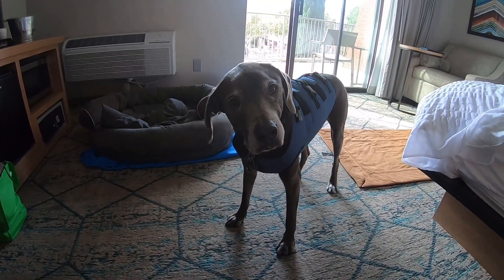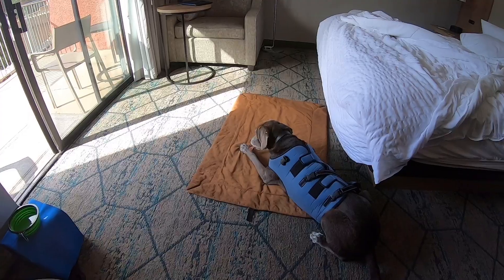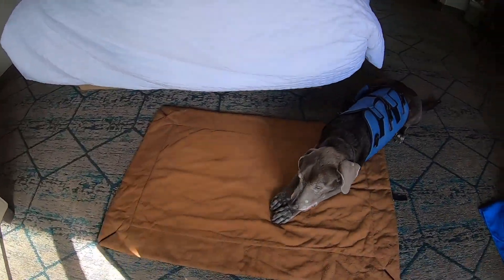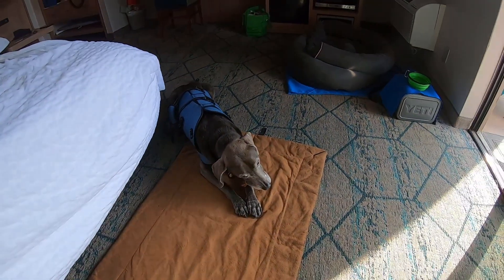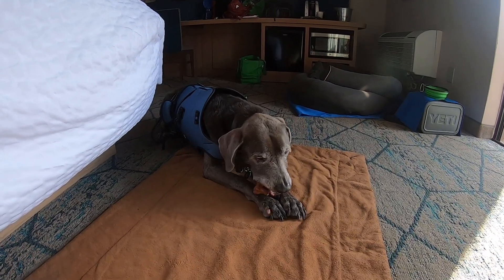Mommy, give me my treats! Give me my treats! There's Mr. Hefe eating his little treats.